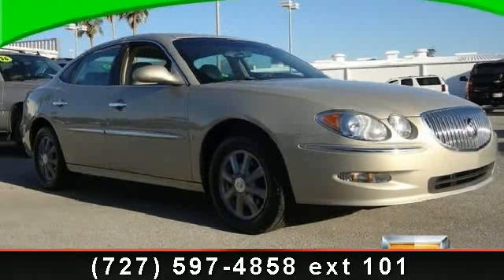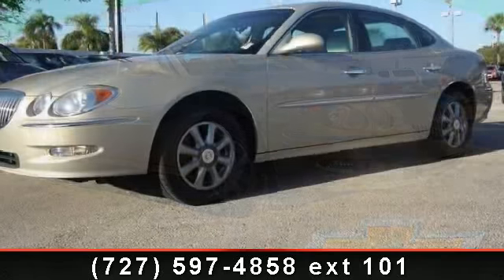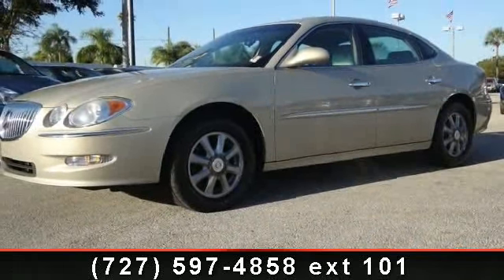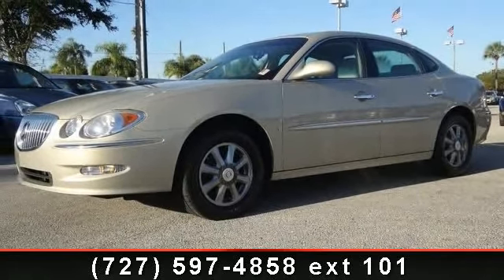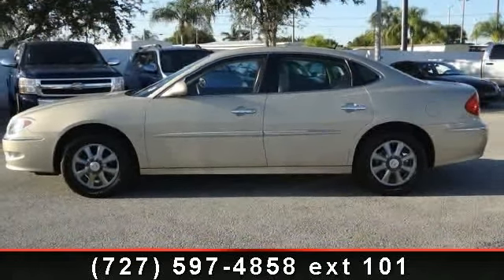Check out this 2008 Buick LaCrosse CXL. If you are looking for an automobile with great features, look no further. This vehicle comes with a reliable 6-cylinder engine, connected to a smooth shifting automatic transmission.